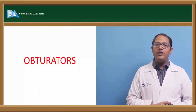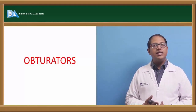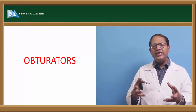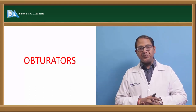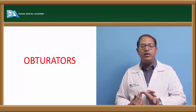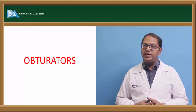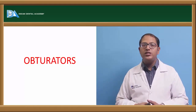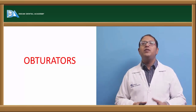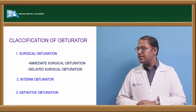Obturators address acquired maxillary defects where cancerous tissue has been resected, leaving the entire palatal area open. This affects the patient's speech and mental status — cancer patients need confidence and motivation from their doctors. The most important need is restored speech, achieved by closing the defect. Types of obturators include: surgical obturator (given immediately during surgery), delayed obturator (after one week), interim obturator (within six months), and definitive obturator (after six months, once radiation effects subside).